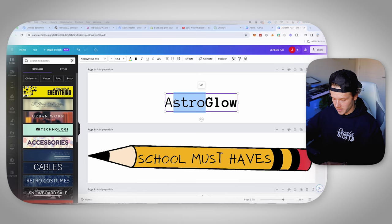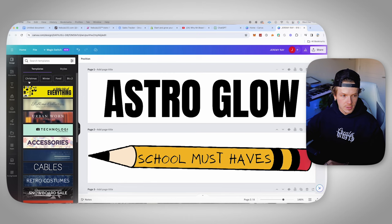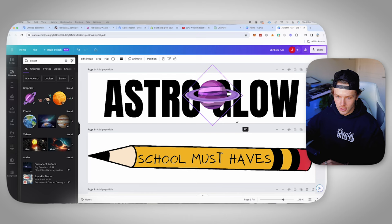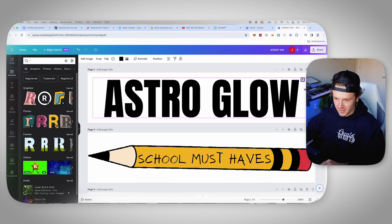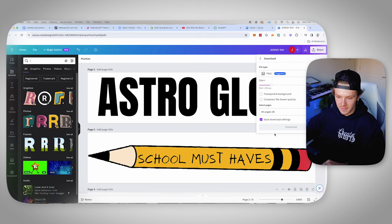So we'll go ASTRO GLOW, then we're going to change this font — I like Anton, it's clean and simple. Maybe I could add a planet behind it, we'll test it. Canva is pretty cool because you can do all these editing things and it's super easy to learn — you don't have to be an advanced editor. So with that being said, save page one — this is the logo we're going to use. Make sure you save it as a transparent background, otherwise it's not going to work right. Now it's time to start our Shopify store.